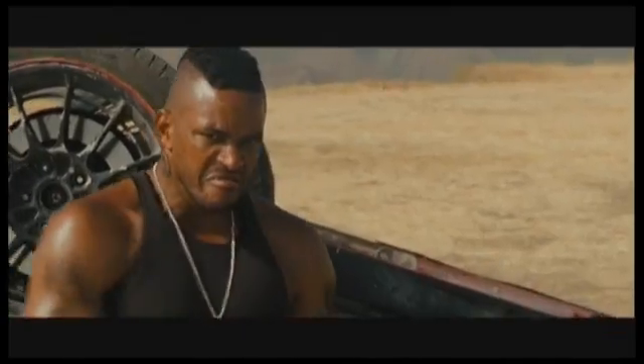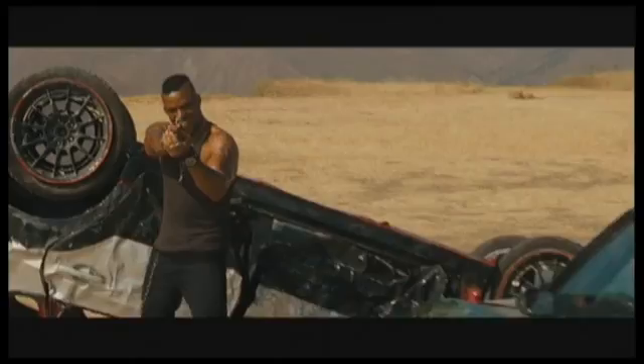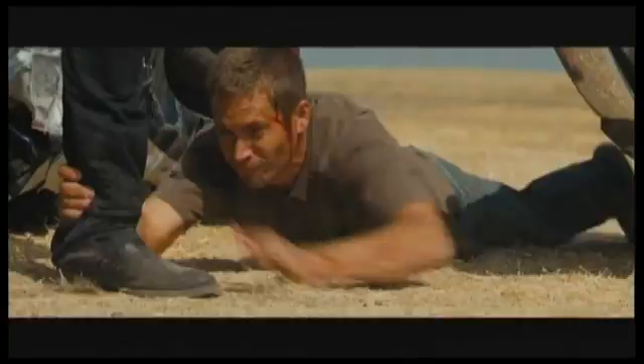However, in one scene, Vin Diesel's character is driving a 1973 Camaro, and he proceeds to do a wheelie on a dirt surface. Don't get me wrong, this is indeed very cool, but it does raise some very interesting mathematical questions.